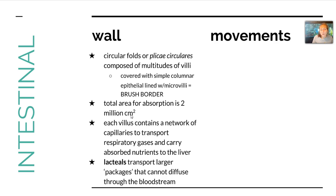The villi also provide a network of capillaries to transport respiratory gases and carry absorbed nutrients to the liver. And if there's something that's too big to diffuse into the bloodstream, these lacteals will transport these larger packages and reach circulation through the lymphatic system, which we'll cover in another chapter.